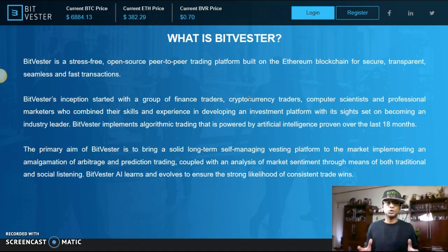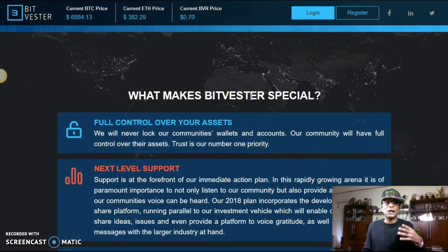The primary aim of Bitvestor is to bring a solid long-term managing and investing platform to the market, implementing an amalgamation of arbitrage and prediction trading coupled with analysis of market sentiment through both traditional and social listening. Bitvestor's AI learns and evolves to ensure a high likelihood of constant, consistent trade wins — which is all about peace and profits.